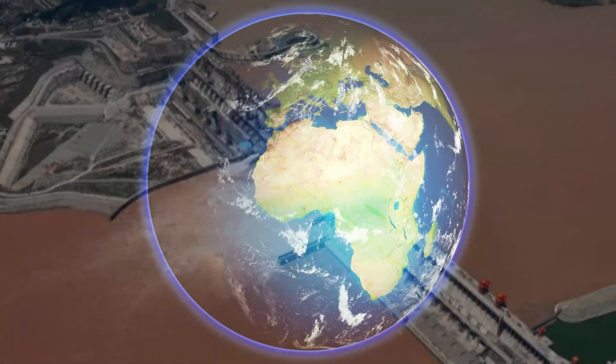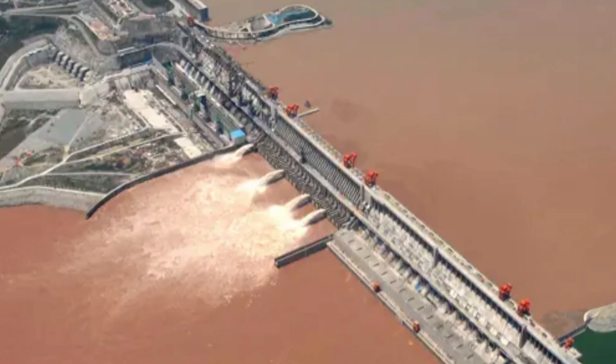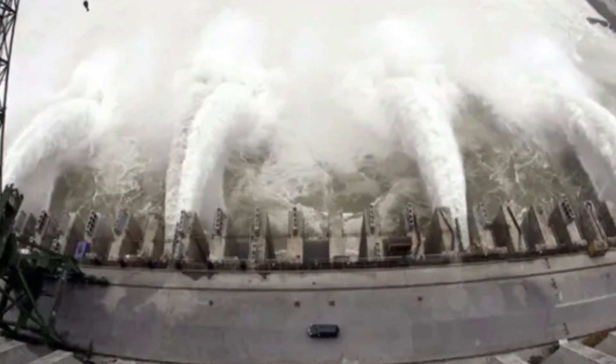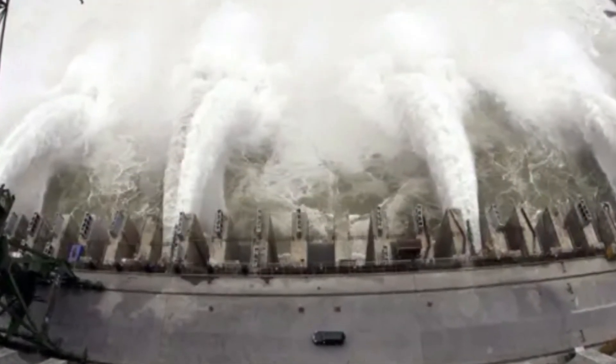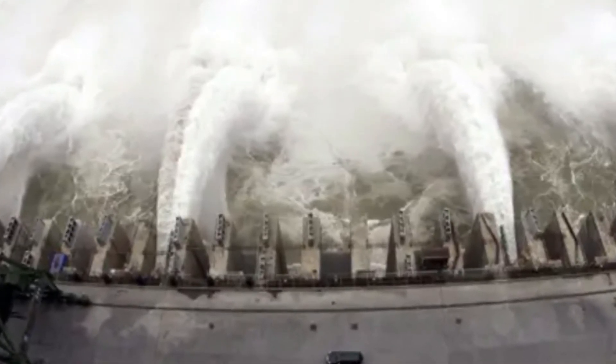When such a massive amount of water accumulates, it changes the planet's rotation inertia, slowing it ever so slightly. This slowing of Earth's rotation occurs due to the delicate balance of forces. The water's redistribution affects the moment of inertia, akin to a figure skater extending their arms during a spin.